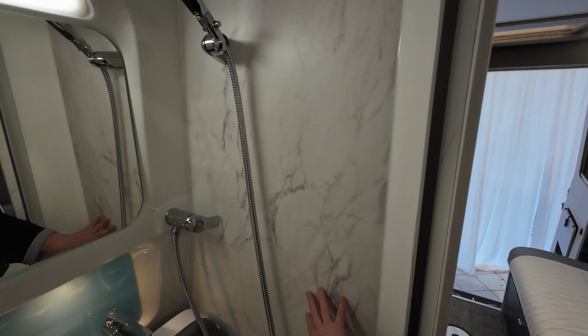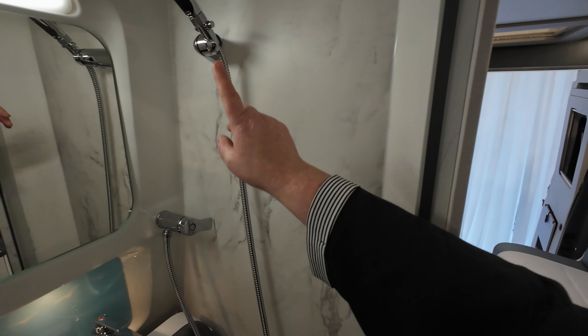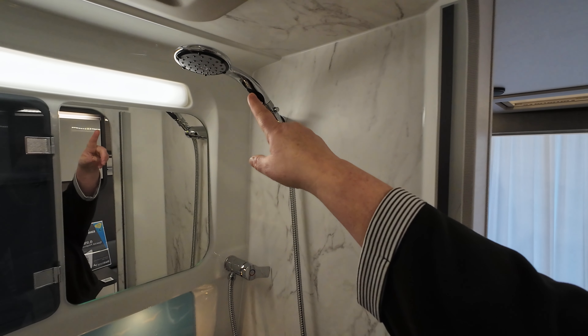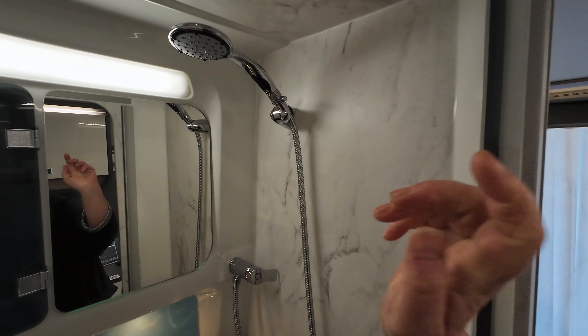Looking into the wet room, the first thing you'll notice is this lovely marble effect on the wall which actually waterproofs it. You've got your shower up above and that's one of the eco ones which means it doesn't use as much water — that's really good.